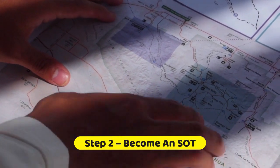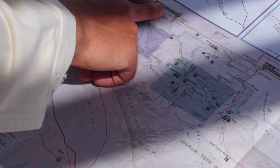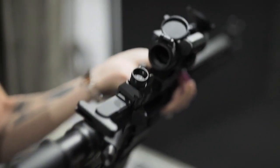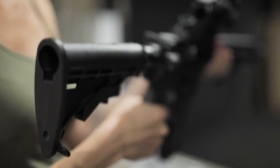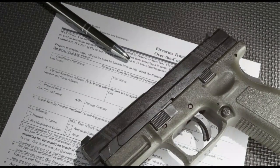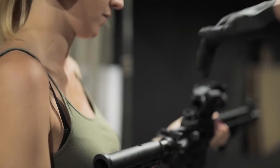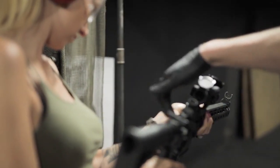Step 2: Become an SOT (Special Occupational Taxpayer). After getting your FFL, in order to become an SOT, you as the responsible person for your FFL need to register and pay your annual tax. If you want to just be a dealer of NFA firearms, then you would register as a Class 3 SOT — what many people call a Class 3 dealer. If, however, you'd also like to make NFA firearms, a Type 07 FFL can instead register as a Class 2 SOT and make and sell NFA firearms.